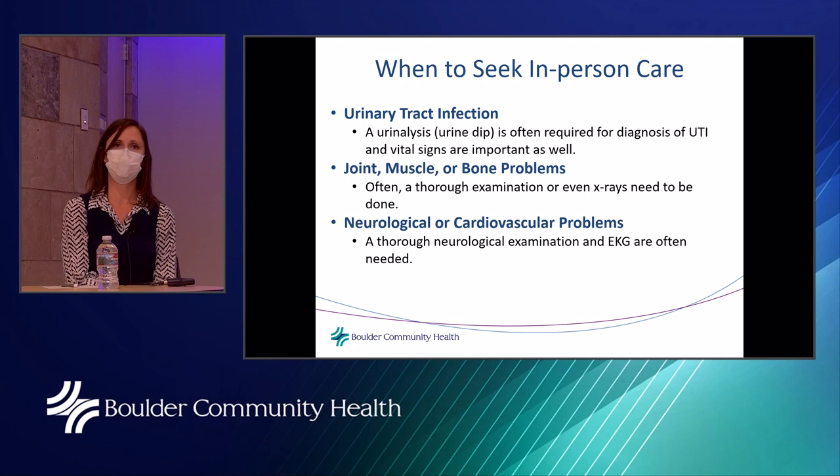Urinary tract infections are very common. We often need to do a urine analysis or urine dip to adequately diagnose a UTI and get downstream culture data. Vital signs are very important to make sure someone is doing okay. Joint, muscle, or bone problems also often require a thorough examination and possibly x-rays, and being in person really does facilitate expeditious evaluation.